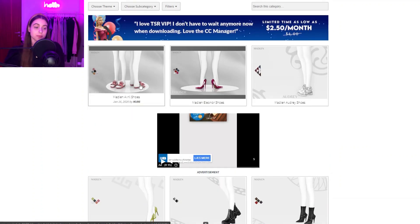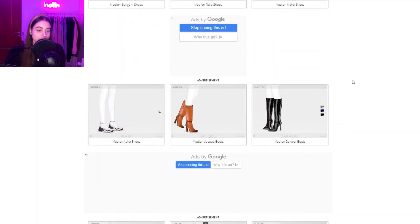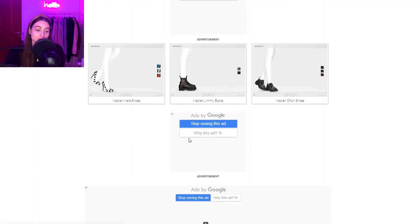Then we have MJ95 — they don't really actively create on The Sims Resource anymore, I think they've moved to Patreon. I prefer their stuff that is on The Sims Resource because it's more alpha rather than maxis match. So if you're into maxis match, check their Patreon, but if you're more into alpha, check their Sims Resource page and previous creations. They mostly create shoes — there are 28 pages of shoes you can get.